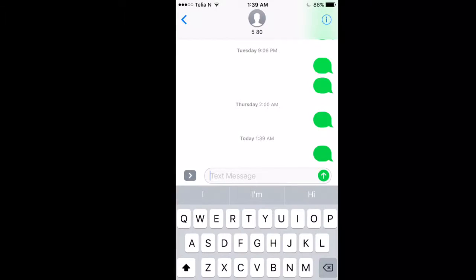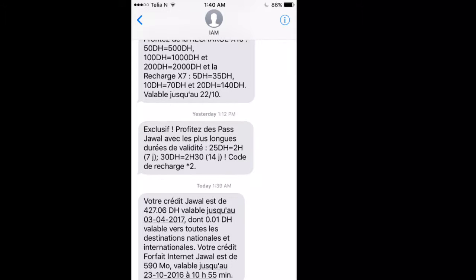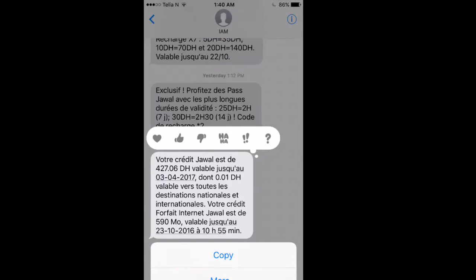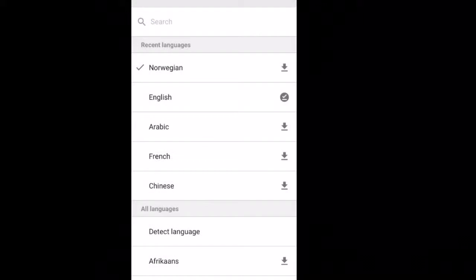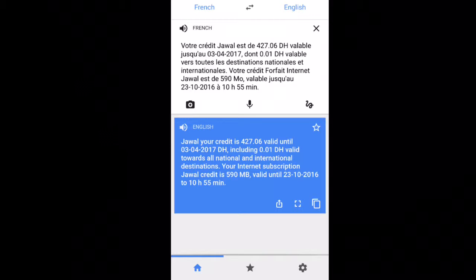Start by sending a text message to 580 — just make it blank. They're going to reply back to you in French. Now most of us don't know French, so copy that message, go to Google Translate — it's awesome. You can download languages, but even if you don't, use the internet. Choose French, paste, and translate into English. And poof — you know exactly what they're sending you in their reply.